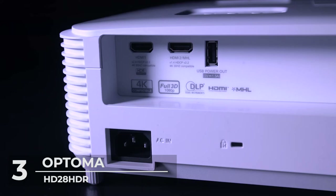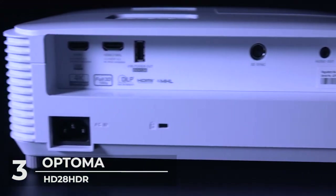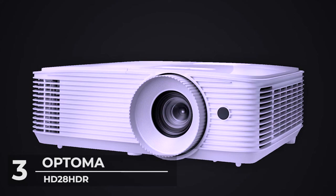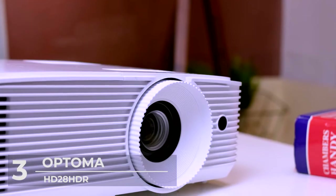Its game display mode boosts shadows and dark scenes for greater visibility of impending obstacles. It's also designed with a dynamic black technology which provides more depth to the imagery by smoothing lamp output to create high contrast, making bright scenes appear clear while dark scenes remain detailed.